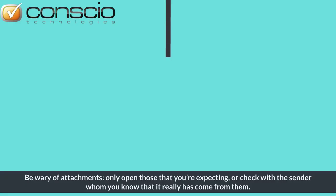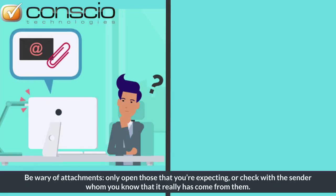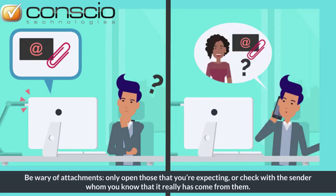Be wary of attachments. Only open those that you're expecting, or check with the sender whom you know that it really has come from them.